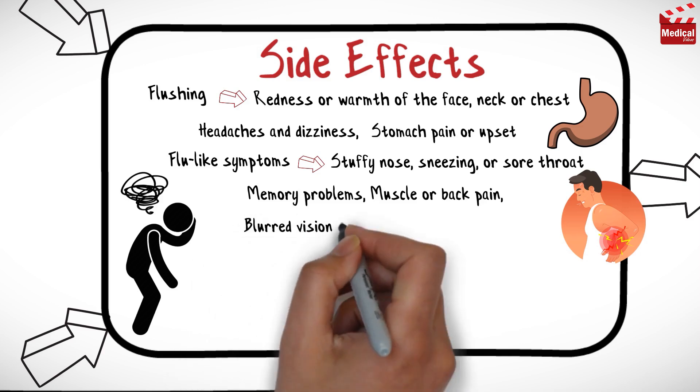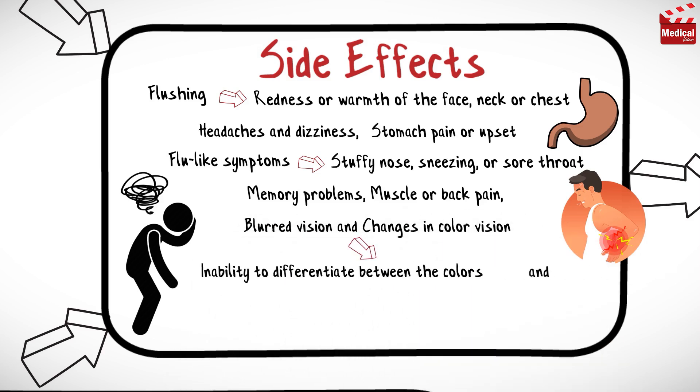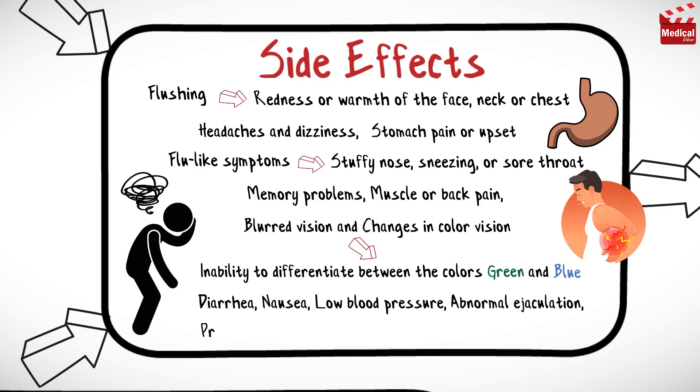Additional shared side effects include blurred vision and changes in color vision, such as an inability to differentiate between the colors green and blue. They may also cause diarrhea, nausea, low blood pressure, abnormal ejaculation, prolonged erections, loss of hearing, and ringing in the ears.